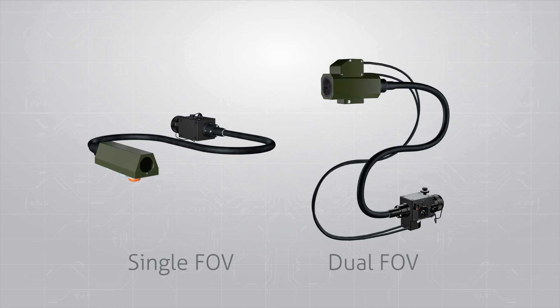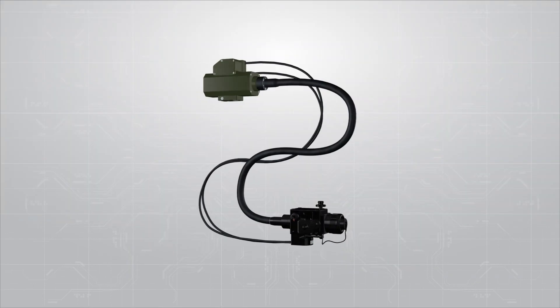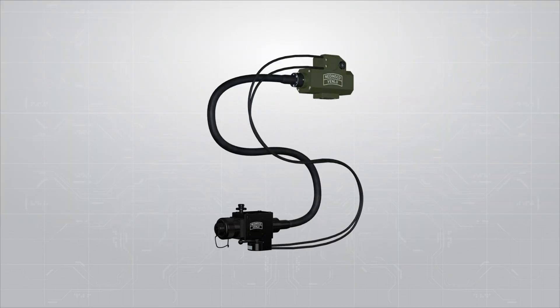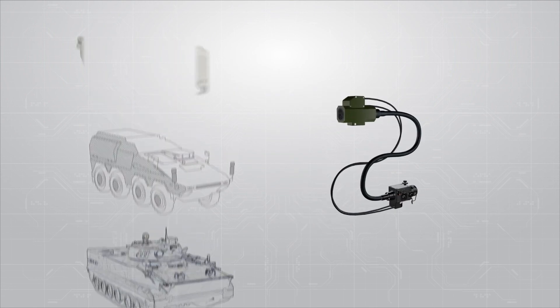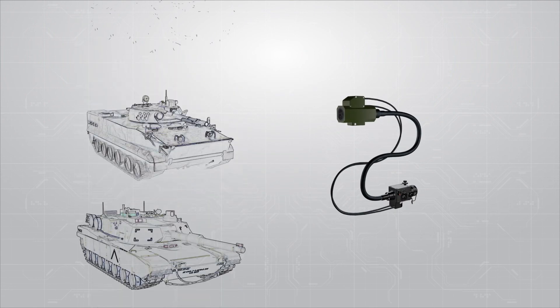Available with single or dual field of view. The backup site can be easily integrated into new and retrofit programs. As a modular system, it can be tailored to your needs, suitable for different caliber guns and a variety of armored vehicles.